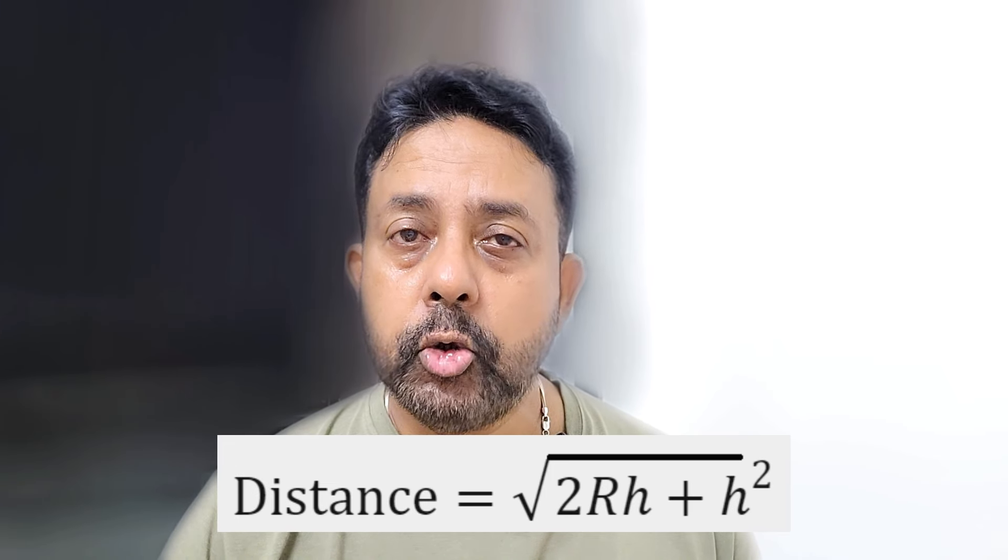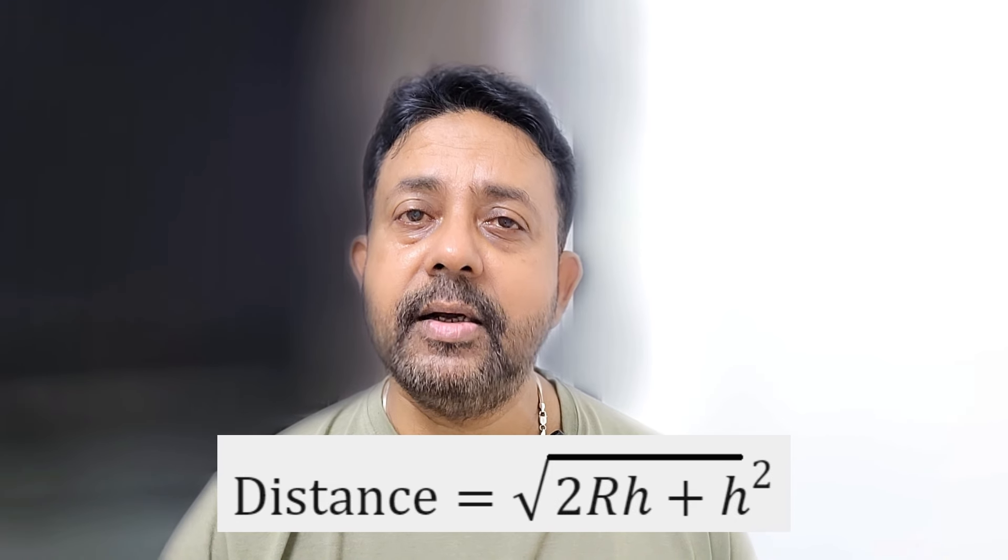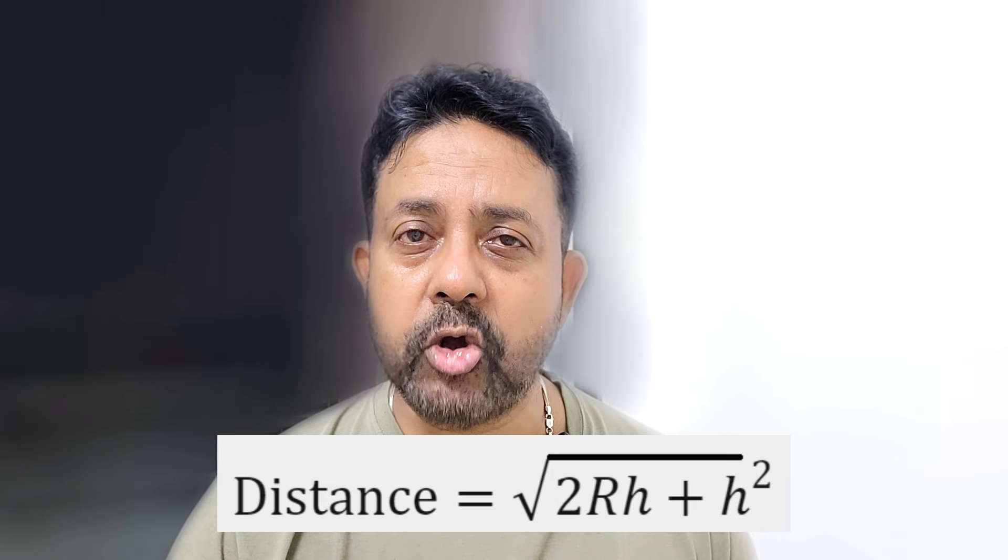If you are standing at sea level and your eye level is 1.75 meters above the ground, then you can see roughly 4.7 kilometers or 2.9 miles. There is a simple formula to calculate it: distance equals the square root of 2Rh plus h squared, where R is the radius of the earth, approximately 6371 kilometers, and h is the height of the observer.